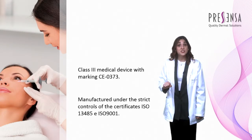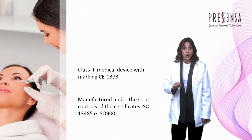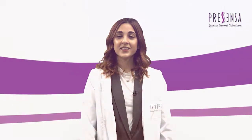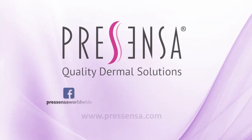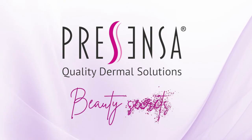Seductiva fillers respond to the demands of professionals, including CE marking, which guarantees compliance with all European requirements in medical device production. Do you want to know more about Presenza products? Visit Presenza.com and you will have access to all the information about our products. Presenza — Beauty Secrets.